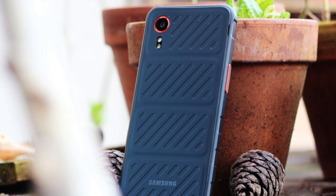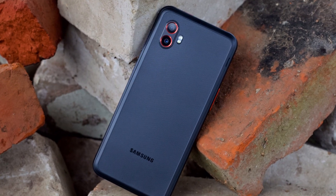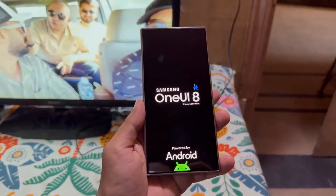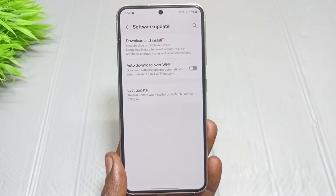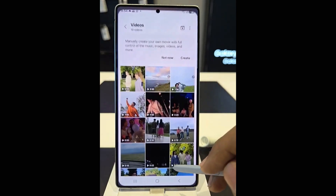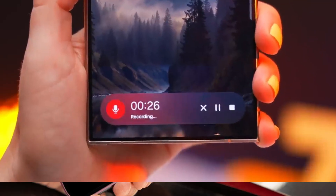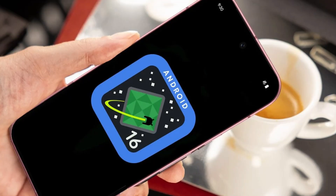Even Samsung's rugged phones like the Galaxy Xcover 7 and Xcover 7 Pro are expected to get One UI 8. As for new features, One UI 8 won't be full of big changes, but it will improve what's already there — some small design updates, better privacy settings, improved native apps like Gallery and File Manager, and more customization tools are expected. Plus, Android 16 will add its own improvements for a better user experience.